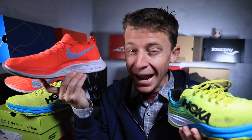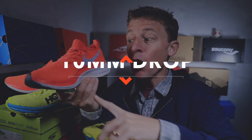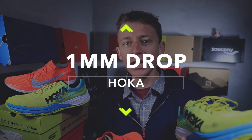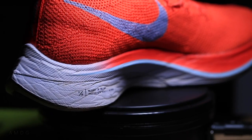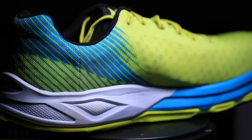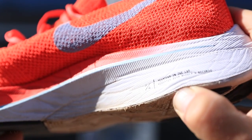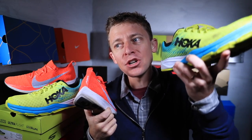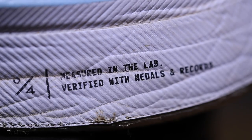Moving on to the midsole: the Four Percent has a 31mm stack height in the heel and 21mm in the forefoot — a 10mm drop. The Rocket has 26mm in the heel and 25mm in the forefoot — just a 1mm drop. Totally different feel. The Four Percent has ZoomX foam; the Rocket has the Pro Fly midsole. It's going to be very difficult for any shoe company to overtake that ZoomX foam — it's so lightweight and incredibly responsive. I can sense there's a lot of weight in the Rocket's midsole, so I give the upper hand to the Four Percent through the midsole.